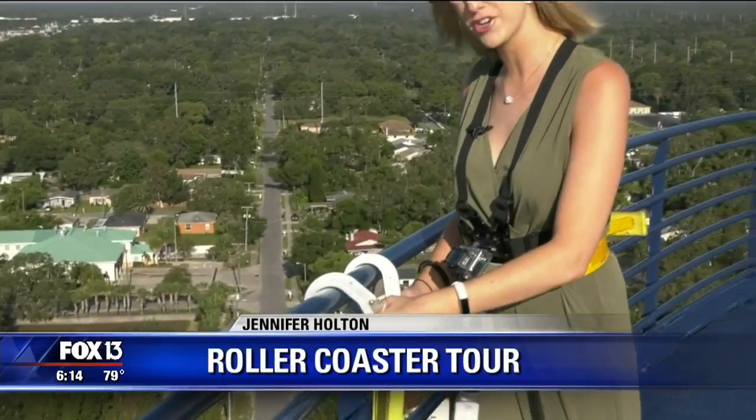Obviously, safety is a top priority for Busch Gardens in all of this. Participants who take part in this will always have to have one of these lanyard hooks on the coaster at all times.